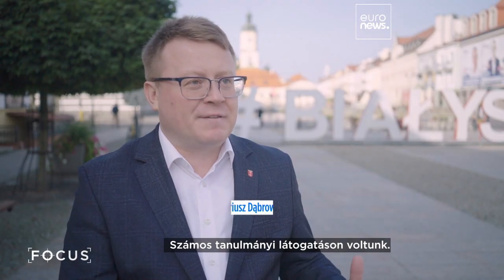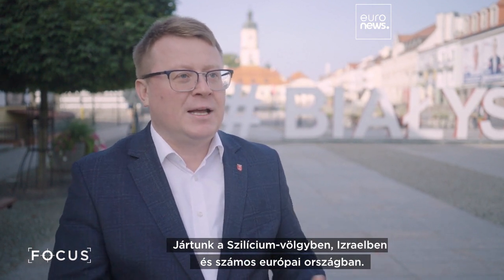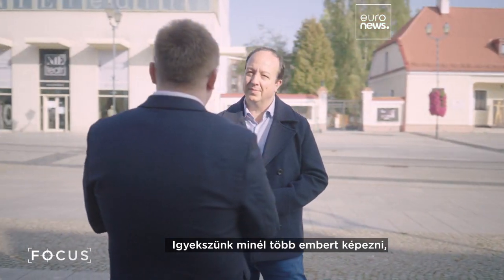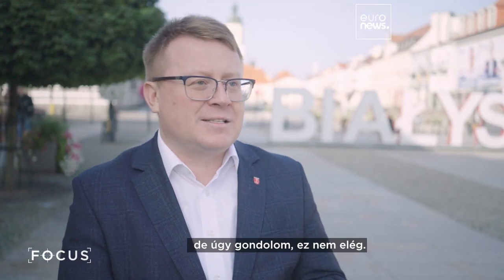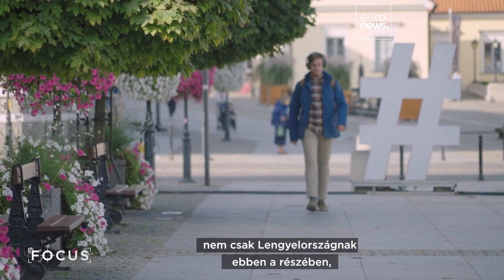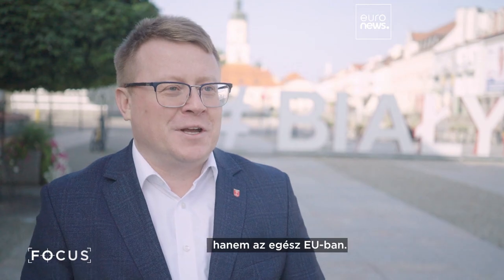We had many study visits to foreign countries. We went to Silicon Valley, to Israel, and many European countries. We tried to train as many people as possible, but still it's not enough. So this is the main challenge — not only in this part of Poland, but all over the EU.